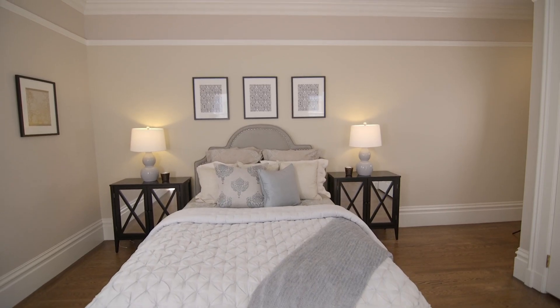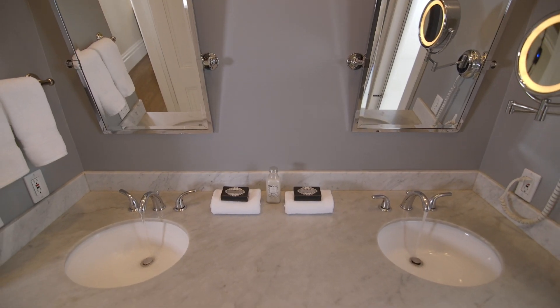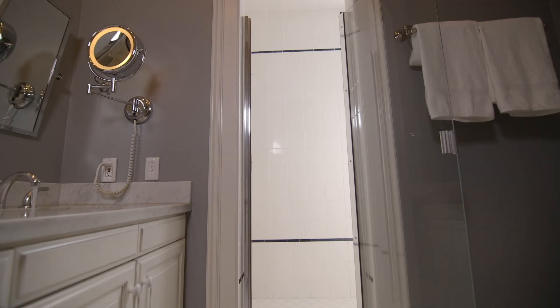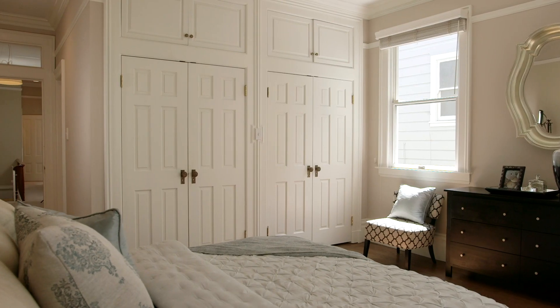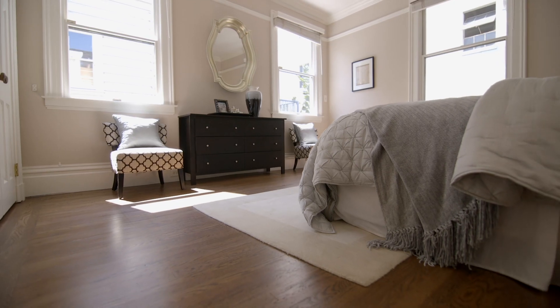The master suite is a couple's dream. The master bath has dual marble sinks and a windowed shower with two shower heads. In the master bedroom, enjoy two expansive cedar closets and views of the garden.